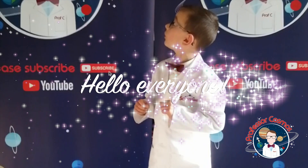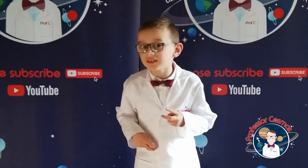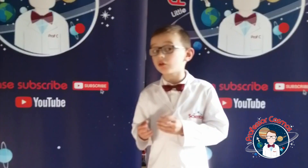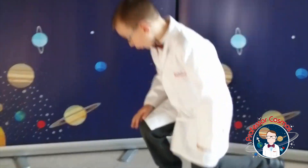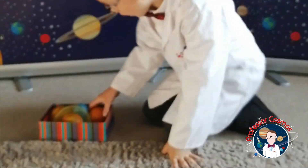Hello everyone, it's me Professor Cosmos, and it's my second day of the video. I'm so excited! We're going to talk about the solar system today. Down here we've got a box of solar planets.